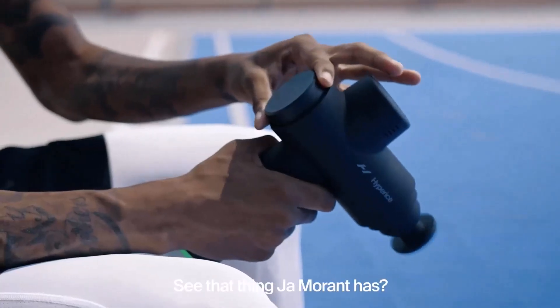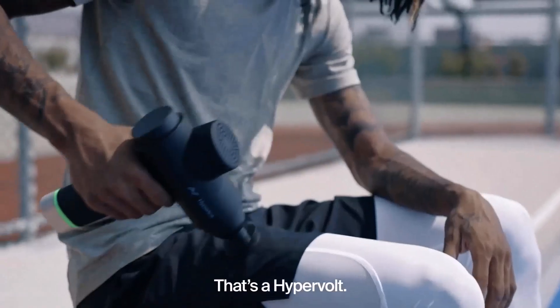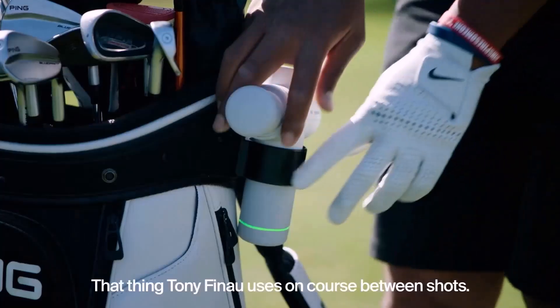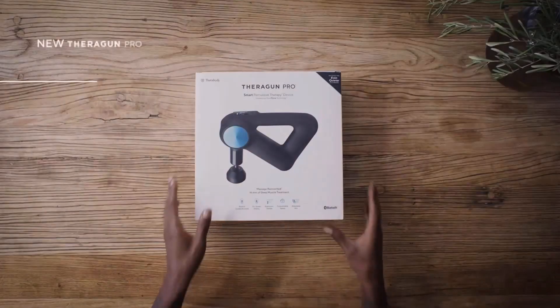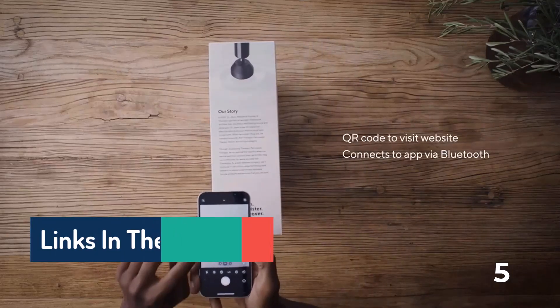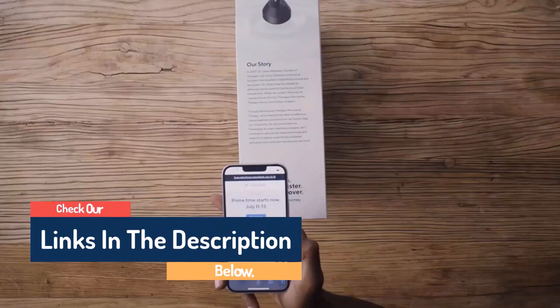Hello guys, today in this video we are going to help you find out the best massage guns on the market. I made this list based on my personal opinion, and I tried to list them based on their quality, durability, customer reviews, and more. If you want to see their price and find out more information about them, you can check our links in the description below.